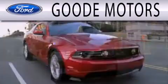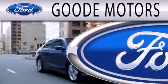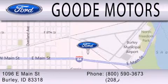Goody Motors is dedicated to doing everything possible to ensure that the experience you have selecting your next vehicle is as pleasant as possible. We are located at 1096 East Main Street in Burley.